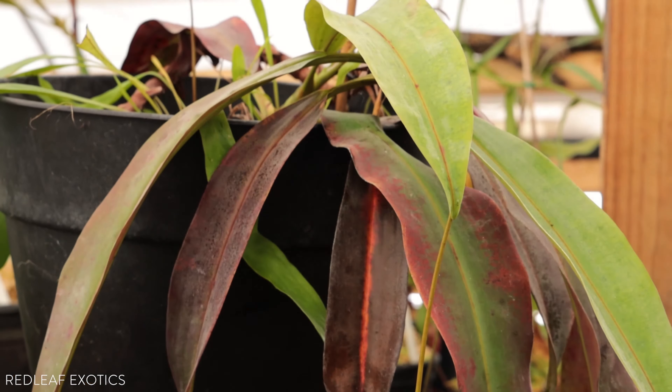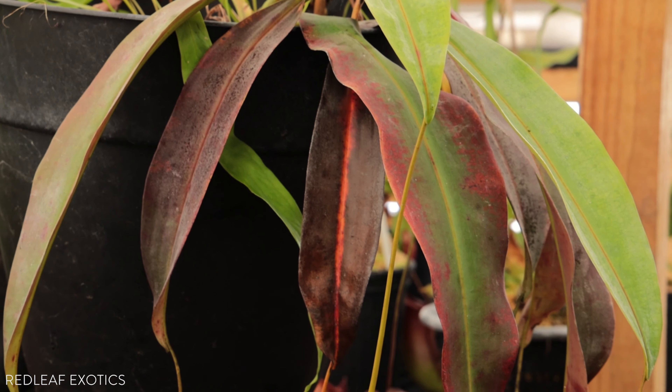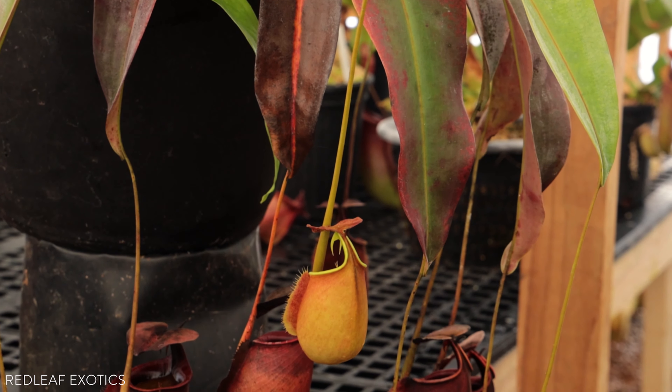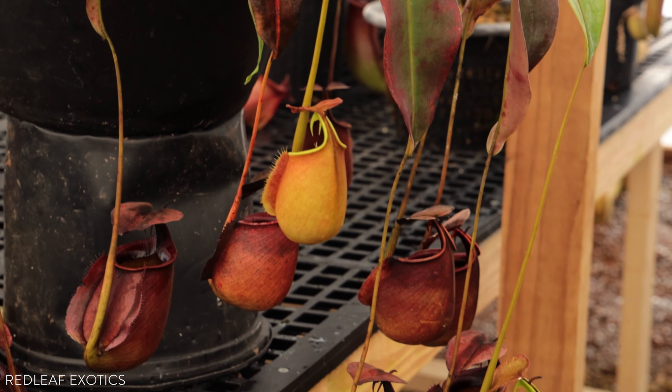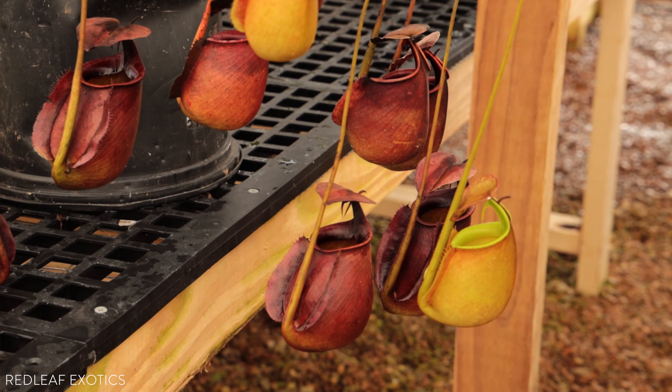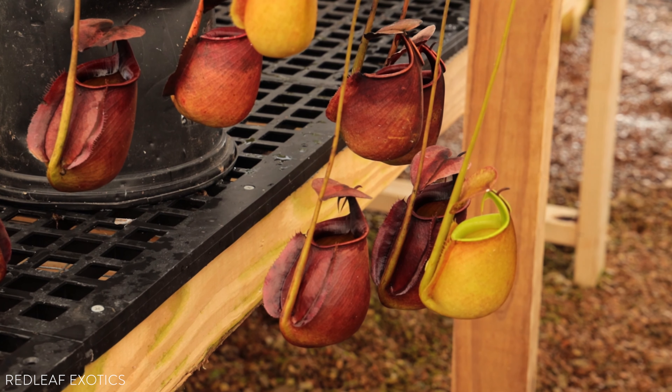On the note of biggest, Nepenthes bicalcarata produces some of the largest base growths there are. They can be over three or four feet across, and the plants can climb well over 20 meters up into the trees, making it one of the biggest species there is as far as the plant goes.